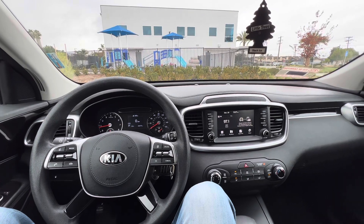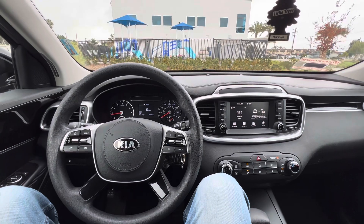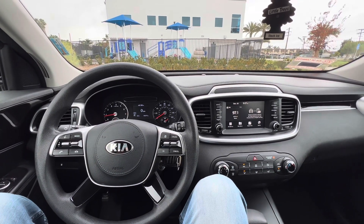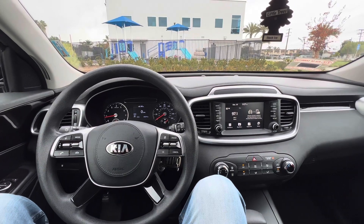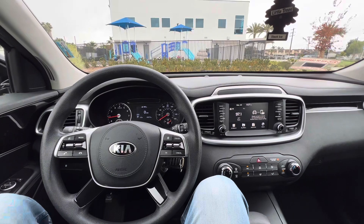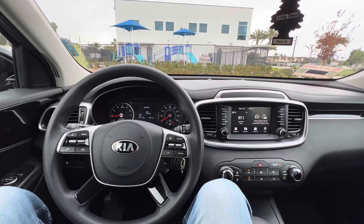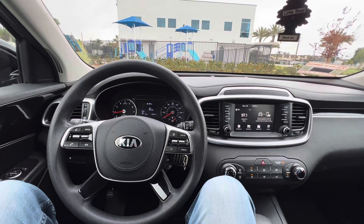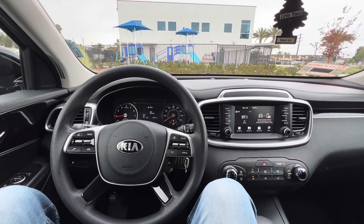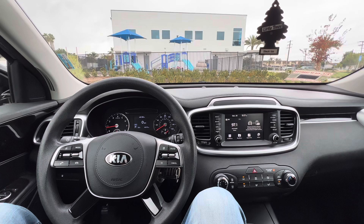When I was trying to start out, everybody on YouTube — the big Turo creators, the first videos that come up when you search anything Turo-related — they've already made it. They're very well established, and I feel like they forget or don't mention some of the very basic stuff.